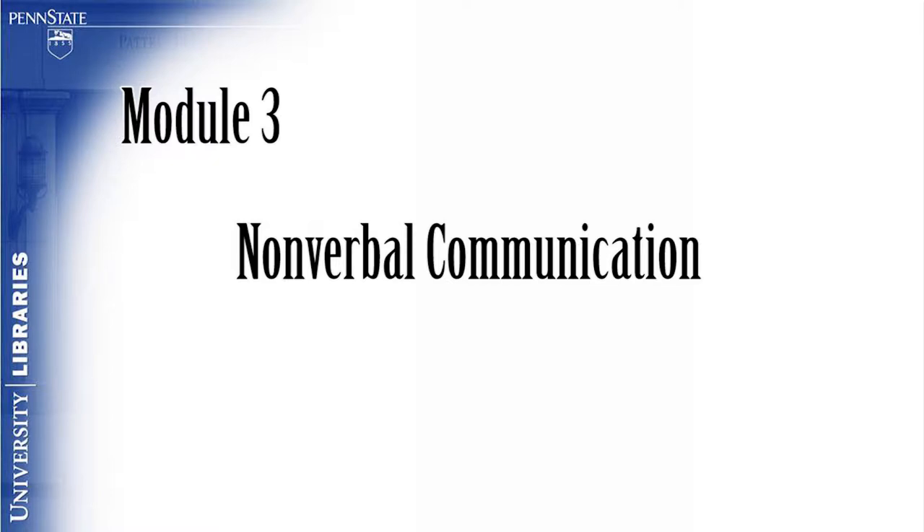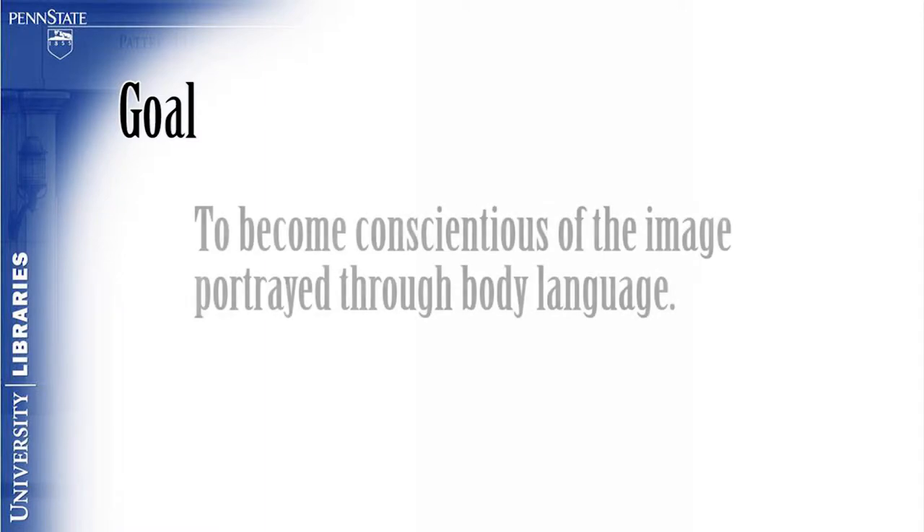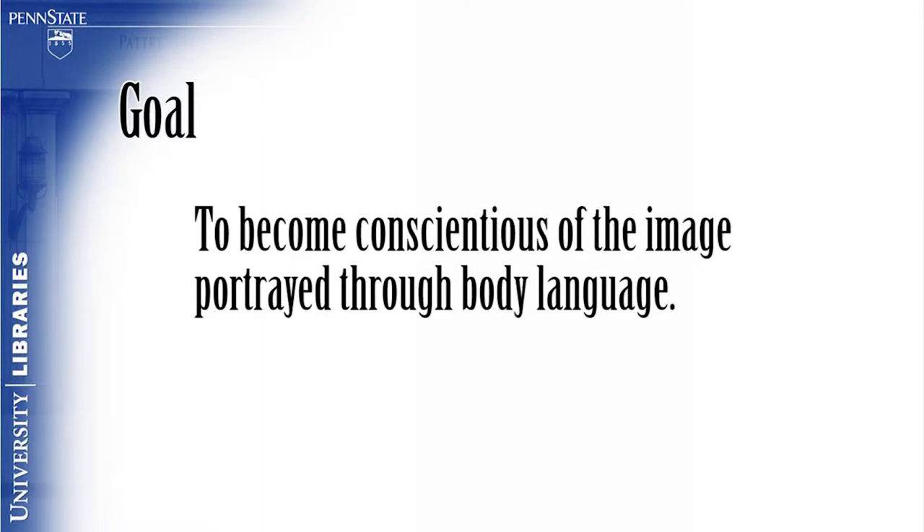Module 3: Nonverbal Communication. The goal of this module is for the viewer to become conscious of the image portrayed through their body language.